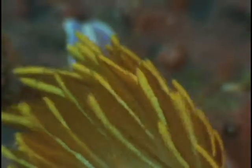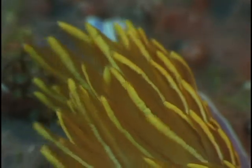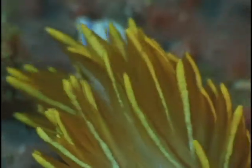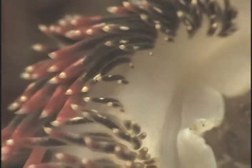Again on its back are the beautiful gold and orange colored cerata, filled with stinging cells. Fidiana hiltoni has maroon cerata and exaggerated white cephalic tentacles.